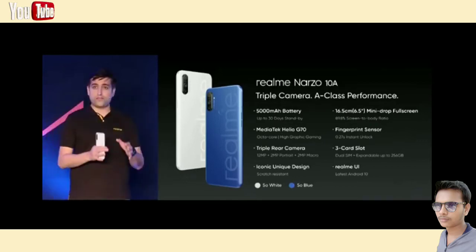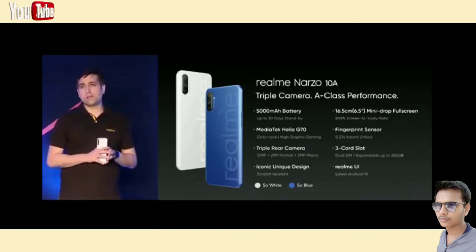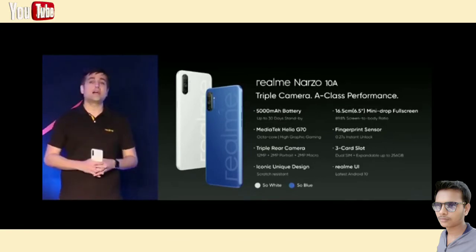The massive 5000 mAh battery provides very long endurance. The big mini drop full screen gives better eye protection than before. With a triple SIM card slot, splash resistance quality, and a unique iconic design, Narzo 10A is hitting all the sweet spots as the best gaming phone in the sub-10K segment.